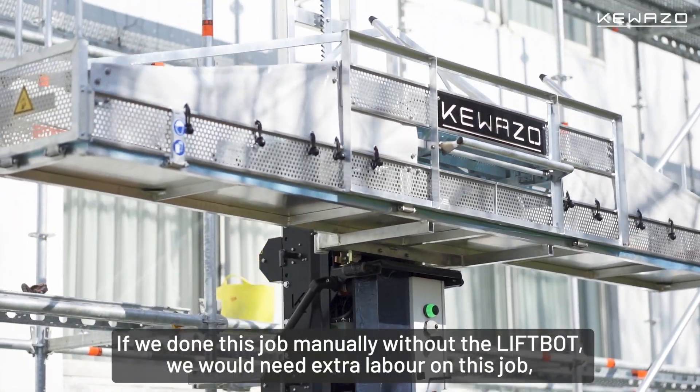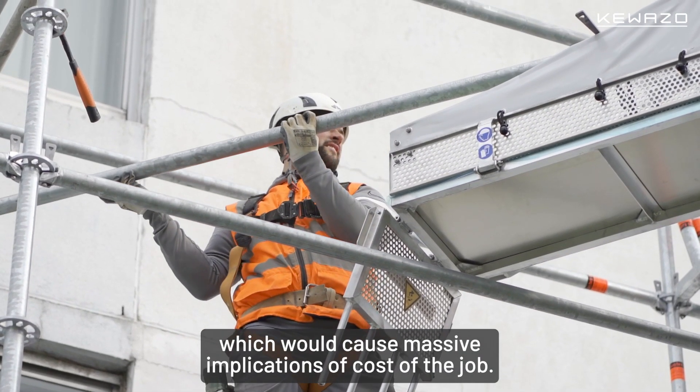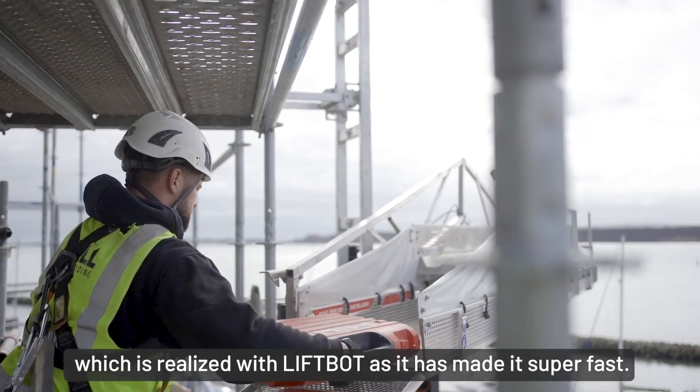If we'd done this job manually without the LiftBot, we would obviously need extra labour, which would cause massive implications for the cost of the job. It has to be done within a certain amount of time, and the LiftBot has made it super fast.